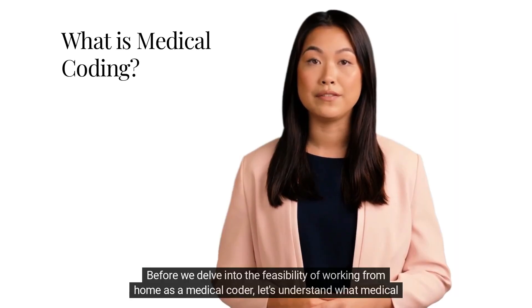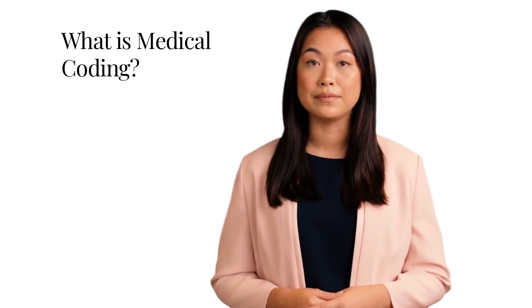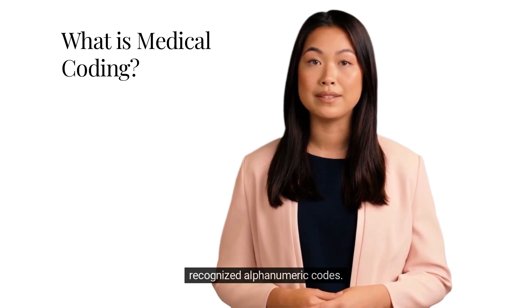Before we delve into the feasibility of working from home as a medical coder, let's understand what medical coding is all about. Medical coding is the process of converting medical procedures, diagnoses, and treatments into universally recognized alphanumeric codes.